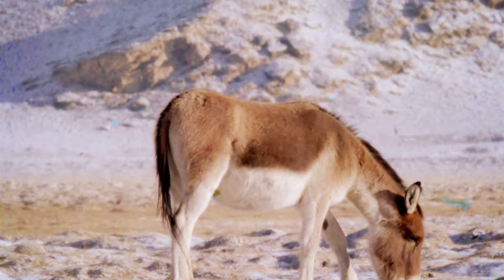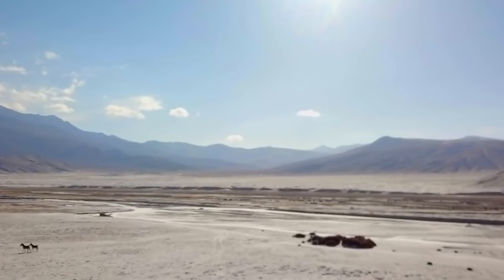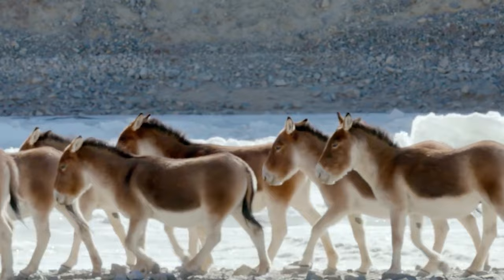Syrian wild ass — also known as the hemippe or Syrian onager, was a now-extinct subspecies native to the Arabian Peninsula and surrounding regions. Standing at one meter tall, it was the smallest equine and boasted an untameable nature. Its coat, changing with the seasons, exhibited a tawny olive hue in summer and a pale sandy yellow in winter. The species thrived in deserts, arid grasslands, and mountain steppes of West Asia, ranging from Israel and Palestine to Jordan and Turkey. Facing threats from predators like lions and bears, the Syrian wild ass played a role in human history.